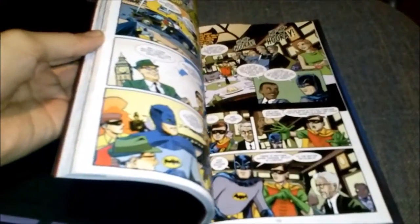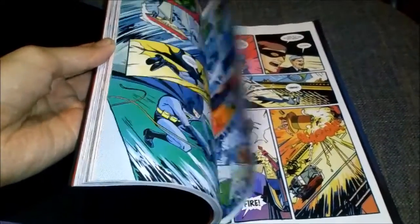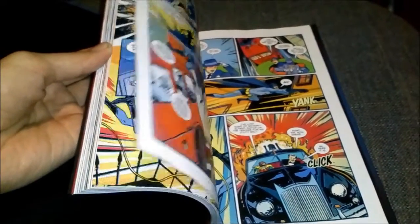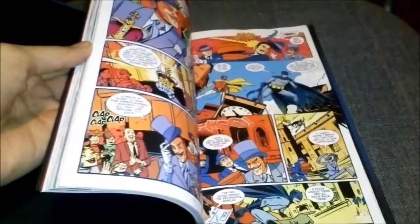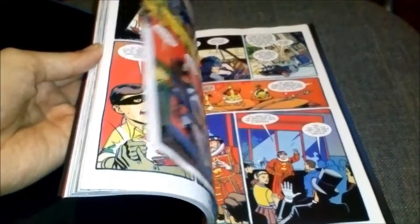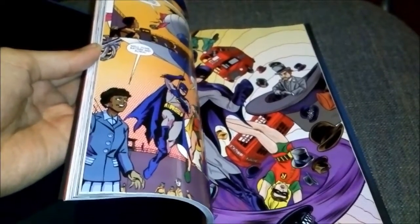This book features the Riddler, Catwoman, Joker, Mr. Freeze, and I don't know who else because I haven't read it yet. But I suggest that you buy this just for the collectible factor — this is pretty good. I already pre-ordered the second volume, which comes out I think in September.